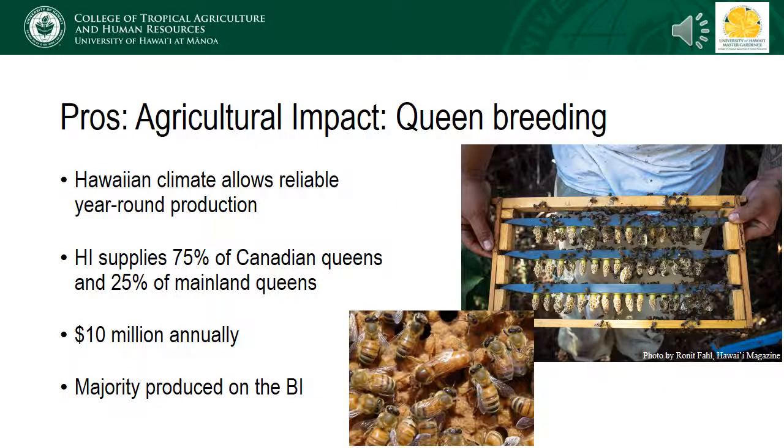Honeybee queen breeding is another industry with a big impact on the state. Our wonderful climate allows for reliable year-round queen production, which is important for beekeepers who may need to quickly replenish their stocks or replace queens after natural disasters. Queens are sold back to the mainland U.S. and Canada, where 75 percent of their queens are sourced from Hawaii. The mainland U.S. sources around 25 percent of their queens from our state. Queen producers will selectively breed for honeybees with a gentle demeanor, which makes them much more pleasant to work with. This industry is valued at $10 million annually and mostly occurs on the Big Island.